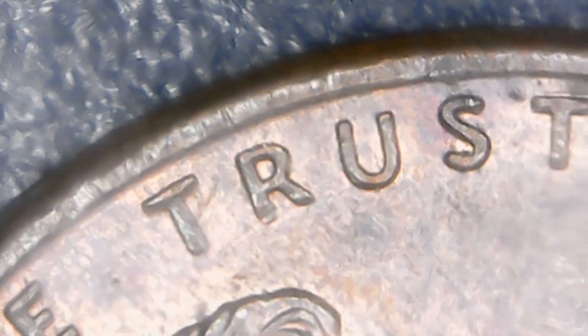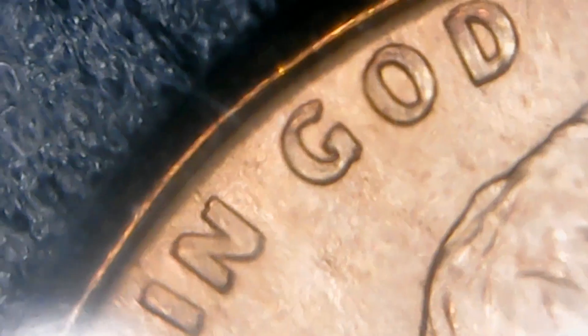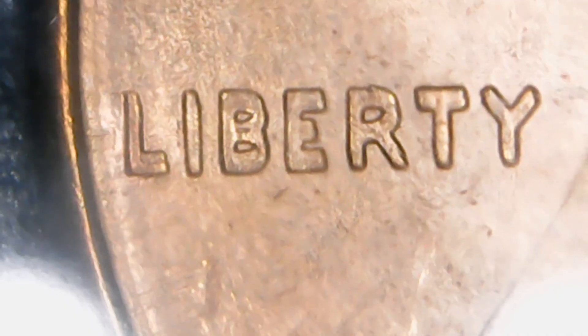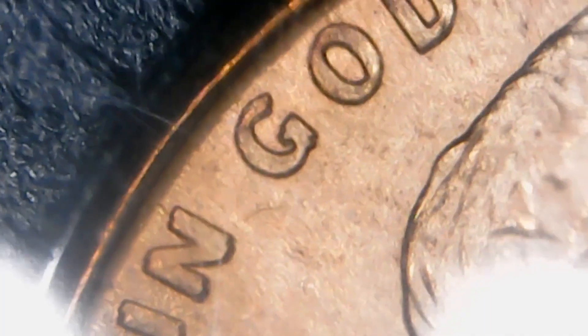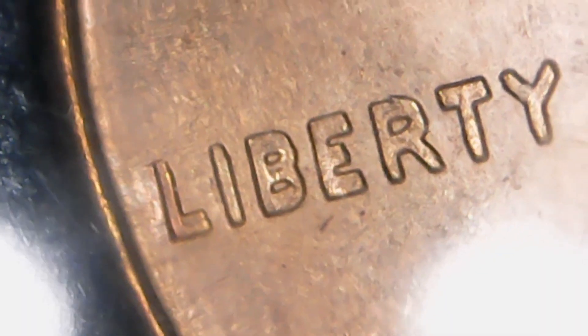This is the last one, I believe — and no doubling. But like I said, this is what you want to look for. You cannot see this doubling unless you put it underneath the microscope — I've looked at it and I cannot see it without the microscope. So be sure to get a microscope at couchcollectibles.com. You can see that doubling there, but no doubling on the date — just doubling on Liberty and the phrase 'In God We Trust.'